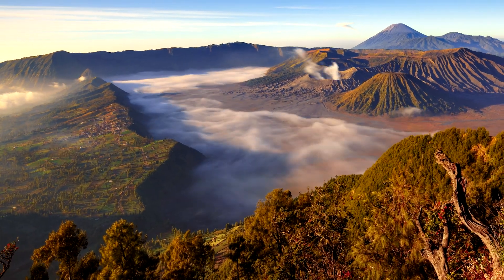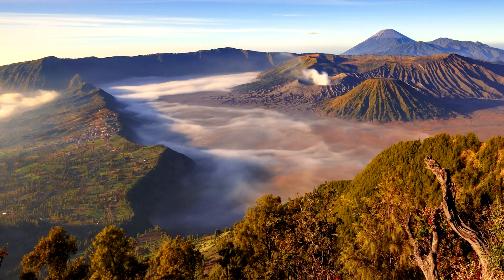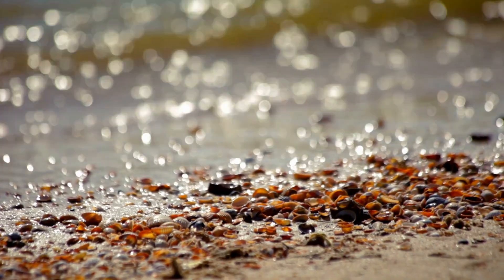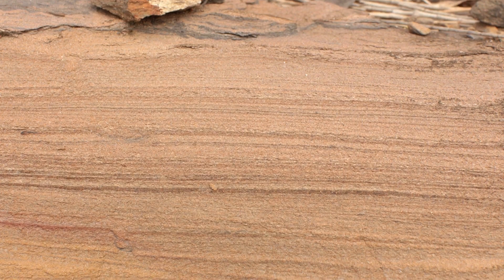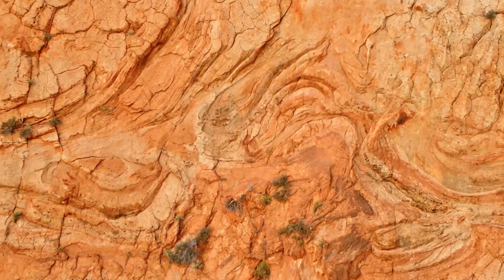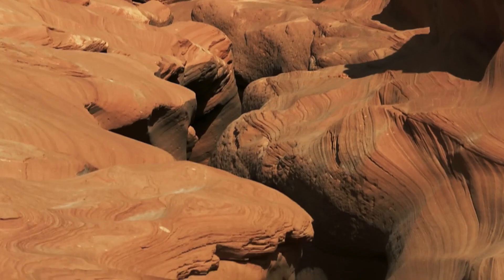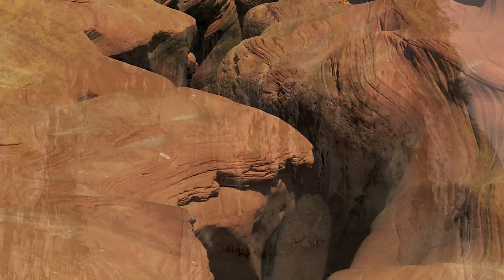These rocks don't stay the same forever. Wind, rain, and ice break them down into tiny pieces called sediment. The remains of plants and animals can also become part of this mix, like the bits of shells and coral you might see in sand at the beach. These bits are carried by water, wind, or ice, and settle into layers. Over time, the layers are pressed together in a process called cementation, forming sedimentary rocks like sandstone and limestone.